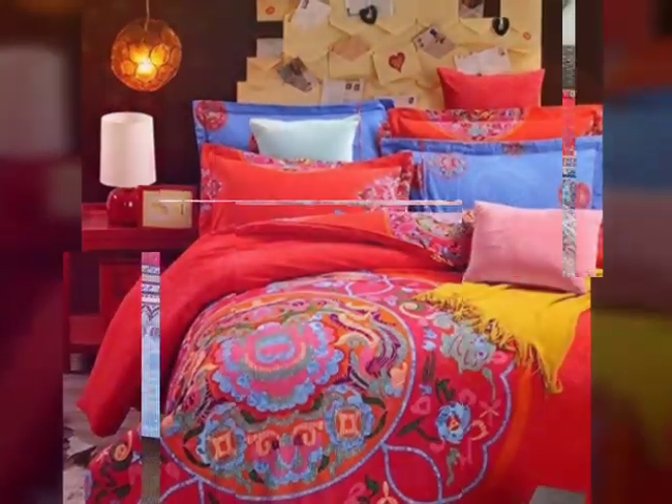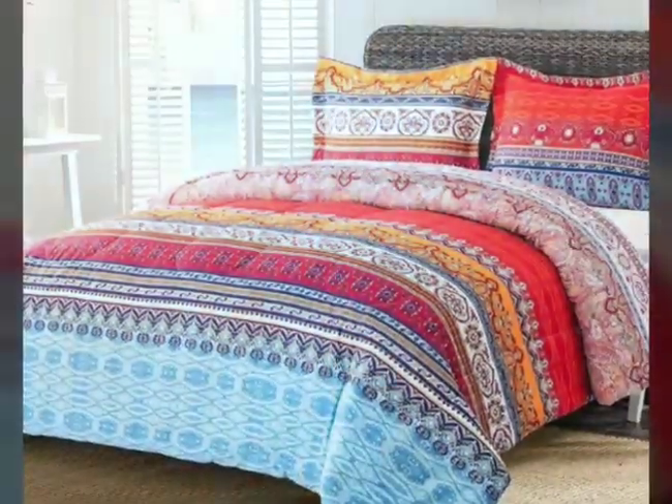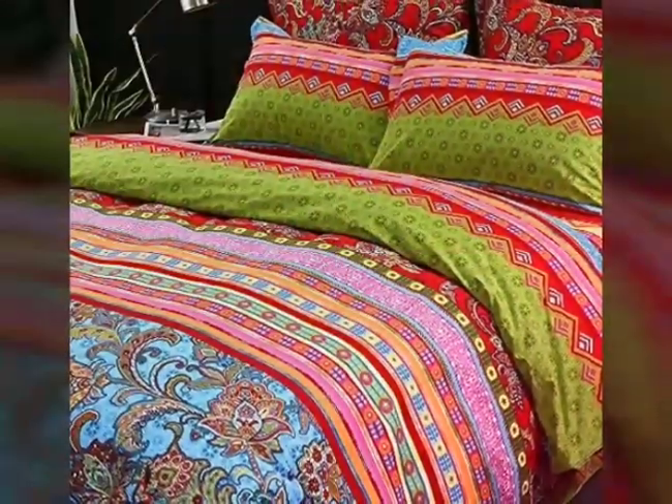Whether you prefer vibrant and bold hues like electric blue or sunny yellow, or more soothing pastel tones like mint green or lavender, there is a colorful bedding set to suit every taste.